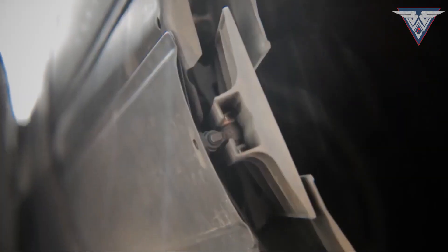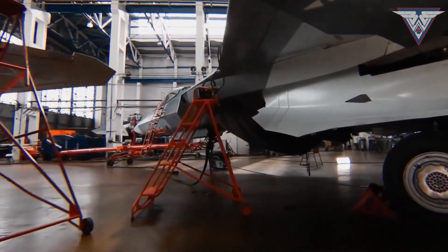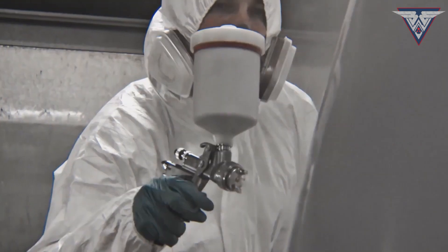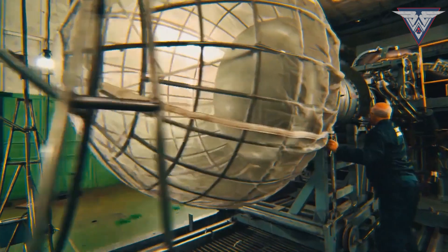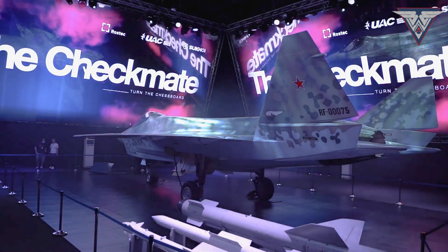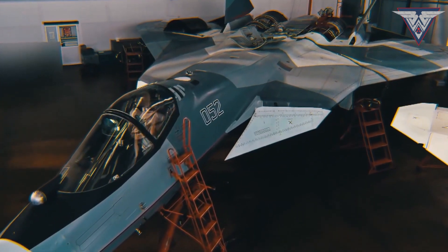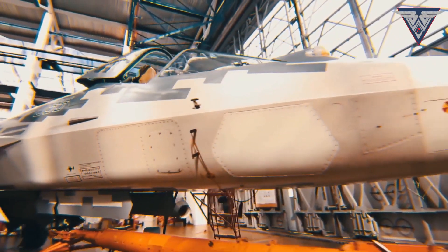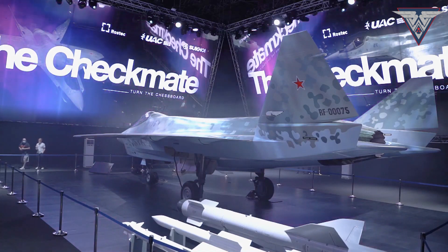Sukhoi's Checkmate program will be completed in 2023, with deliveries to overseas customers starting in 2026. Many details have been finalized and production work has already started on its prototype. The Checkmate will be roughly the size of the F-35, but slightly smaller from behind to reduce the radar cross-section. It is reported to have a similar radar cross-section as the Sukhoi 57 Felon. Its wingspan is 37 meters, its length is about 54 feet, and it will have a maximum takeoff weight of 18 tons.